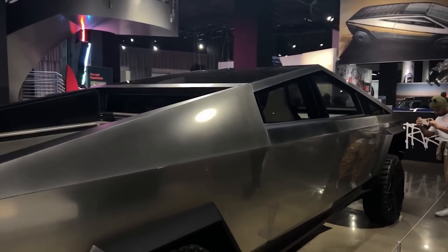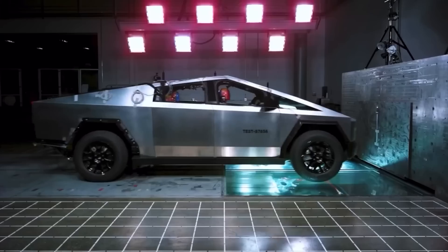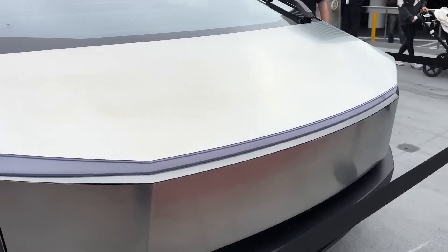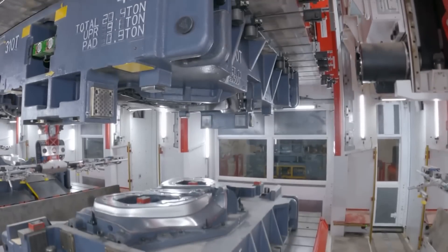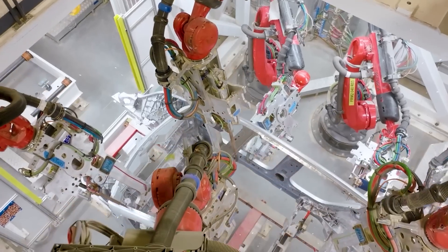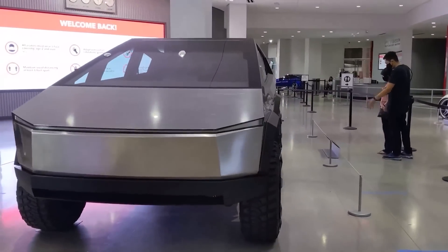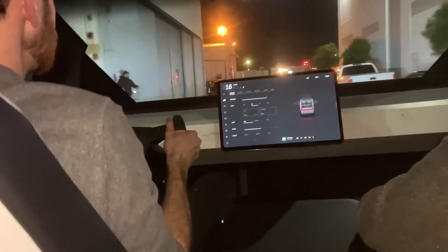While the leaked picture offers an exciting glimpse into the production process, it also raises questions about the timeline for Cybertruck production. Tesla CEO Elon Musk previously hinted at a 2022 release for the highly anticipated electric pickup. The leaked image suggests Tesla is making significant progress toward meeting this target and fulfilling the overwhelming number of pre-orders. While it is important to approach leaked information with caution, the image aligns with Tesla's goal of ramping up production at Gigafactory Texas.